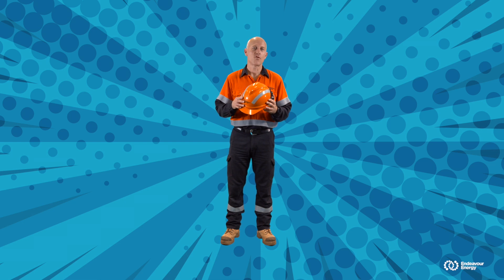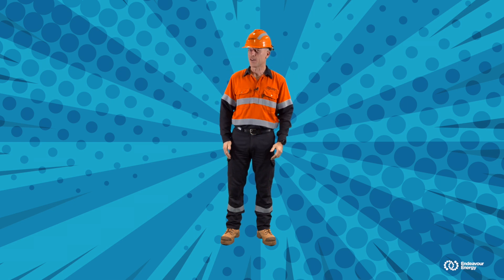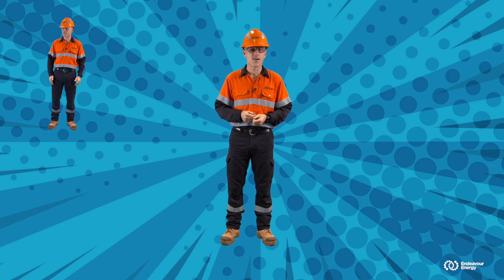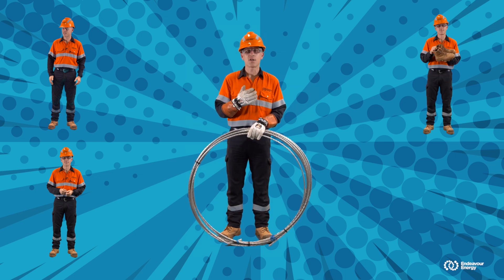This hard hat provides protection from falling objects and also from live electrical equipment — and it looks kind of cool, don't you think? These safety glasses protect my eyes. After all, who'd like to lose their sight? Steel-capped safety boots provide protection for my feet. These special insulating gloves protect me from live electricity when I'm handling our electrical equipment.